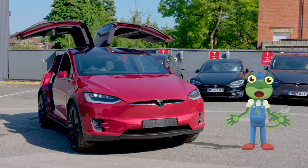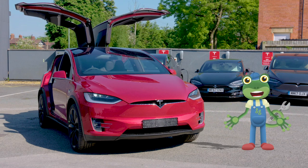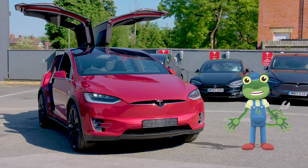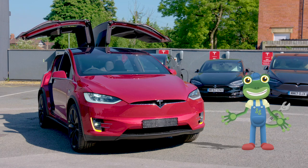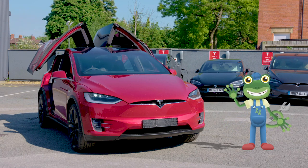I've loved learning all about these amazing electric cars today. Thanks very much to all the team at Tesla for showing us just what they can do. We'll see you again soon. Bye!